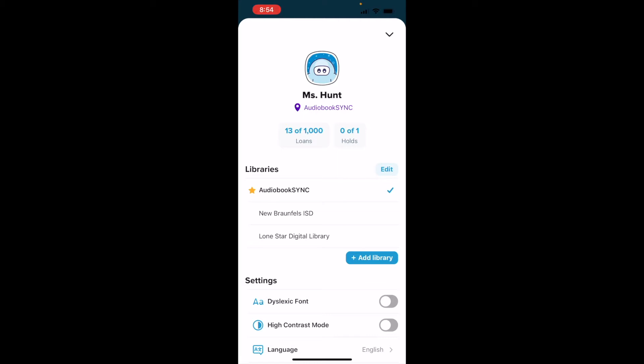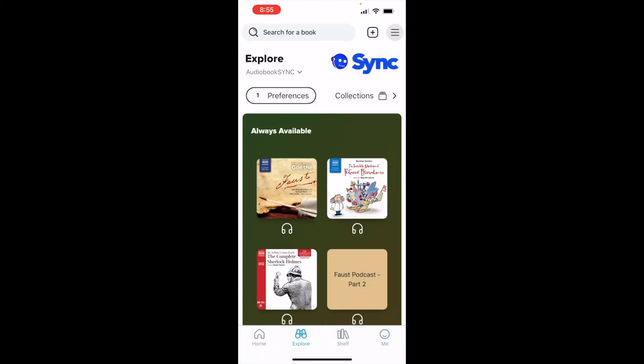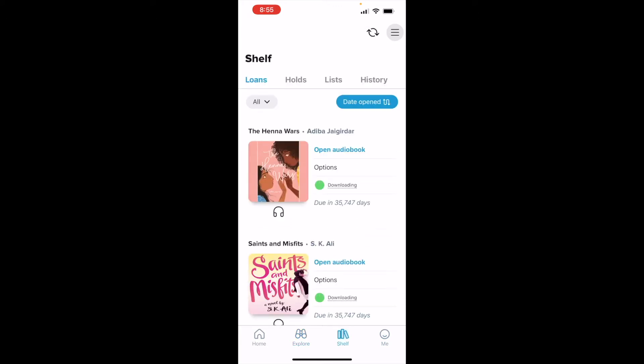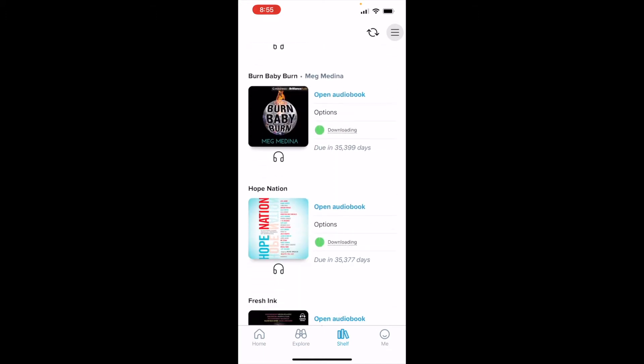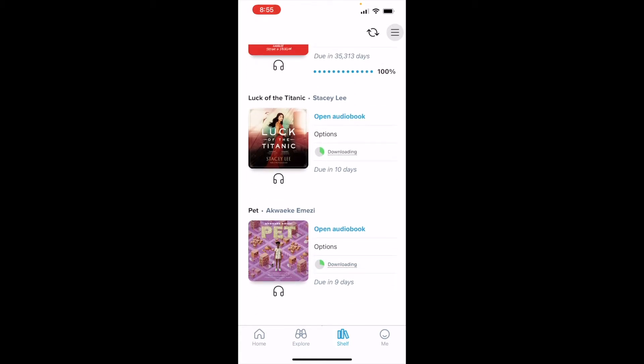We buy books for our students, and if they have a library card, they can add it on Sora and access all the titles at the public library too — so they get the ones we've paid for through our district plus the public library ones. If your district has Sora, it's a great platform with lots of different titles. If you're a teacher or librarian at a school that has Sora, think about connecting your public library — not just for you, but for your students, so they have even more titles to read.